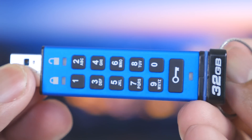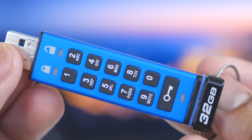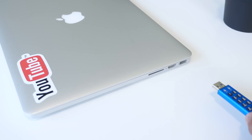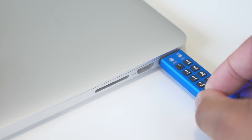The main thing about this drive that stands out is the number pad on the front of it. If somebody was to steal this drive — and it is pretty intimidating, I don't think a lot of people would want to — but if somebody did steal it and try to put it inside their computer, it wouldn't even mount. It wouldn't even show up on the computer itself because of the hardware security provided by this number pad.